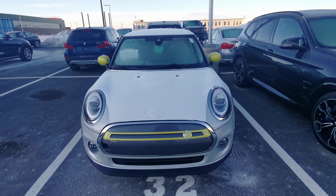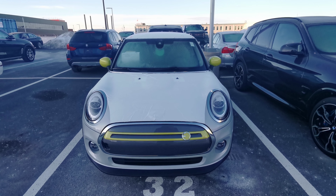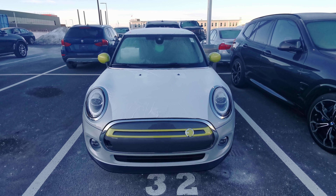Hey everyone, Ryan here from Regan's BMW Mini Halifax in Halifax, Nova Scotia. I wanted to show you guys what we got overnight. This is the new Mini Cooper electric vehicle, the Mini Cooper SE.